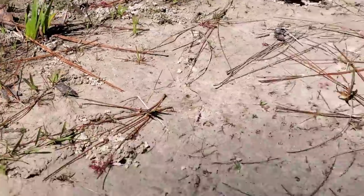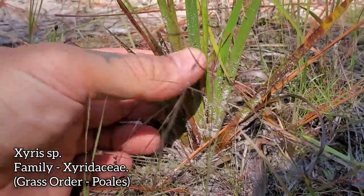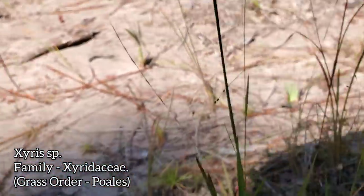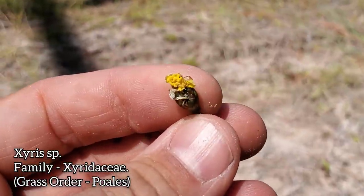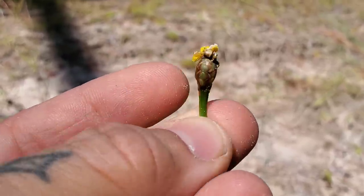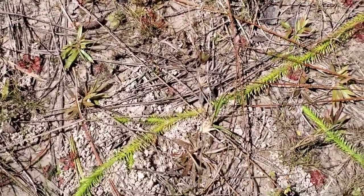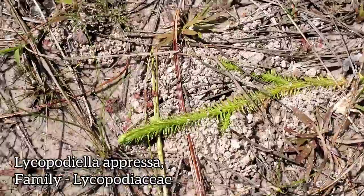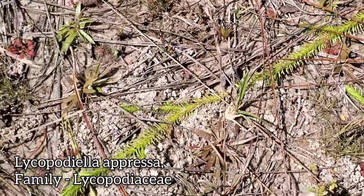Over here we've got a plant known as the yellow-eyed grass in the genus Xyris — a genus I also saw in New Caledonia. Xeridaceae is the family; it's a monocot. Quite beautiful leaves, and it sends up a tall spike with a yellow flower up top. And it's not a bog unless you've got a lycopod — species of Lycopodiella. One of the earlier lineages of vascular land plants, just growing prostrate along the ground.